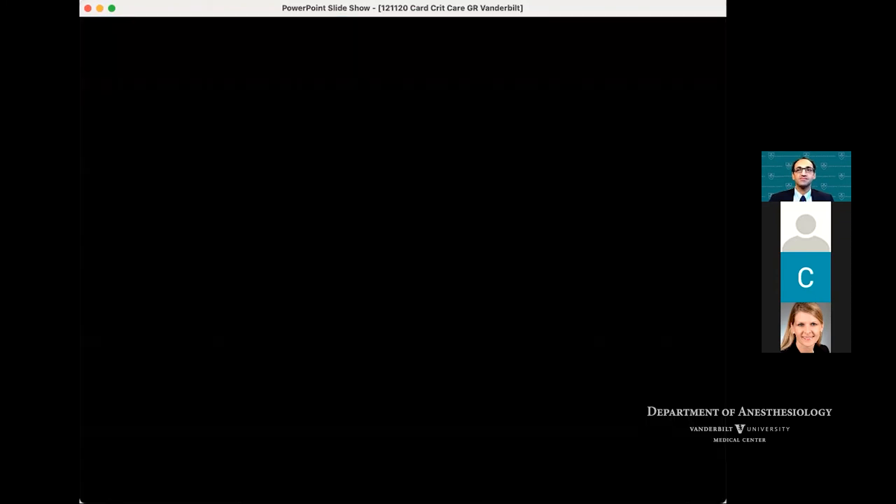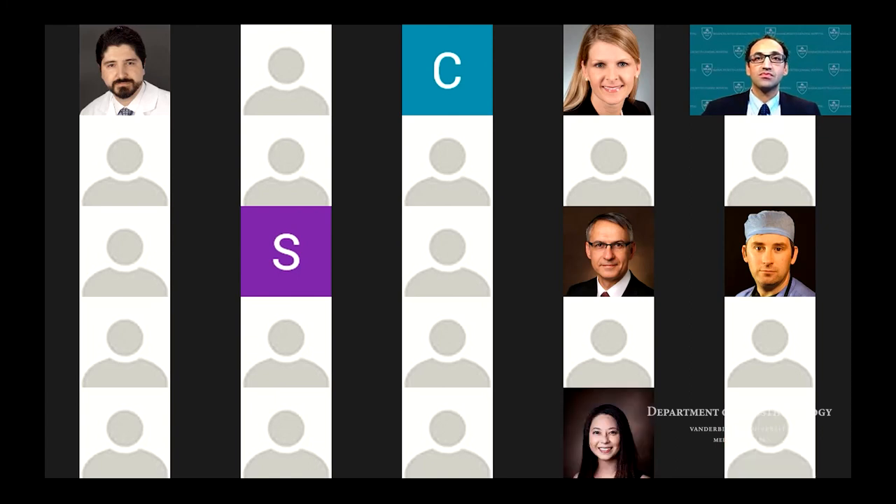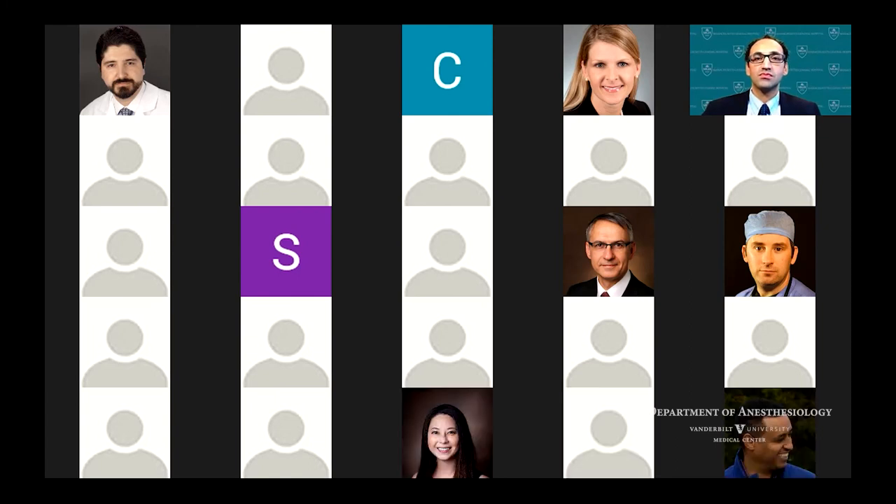Thank you, Christina. I'll open it up to questions. I think one of the pictures at the beginning was very illustrative that we can keep people alive on innumerable machines. But one of the challenges we have particularly as anesthesiologists is setting limits to care — we're used to not owning the patients, then they come to us and we keep them alive. What do you think the future role of anesthesia intensivists will be in terms of setting limits to appropriate care?